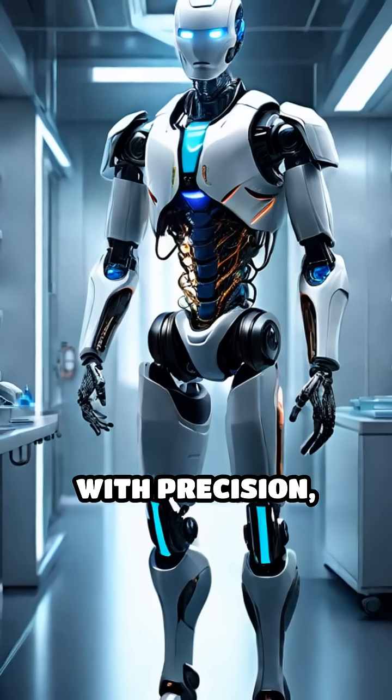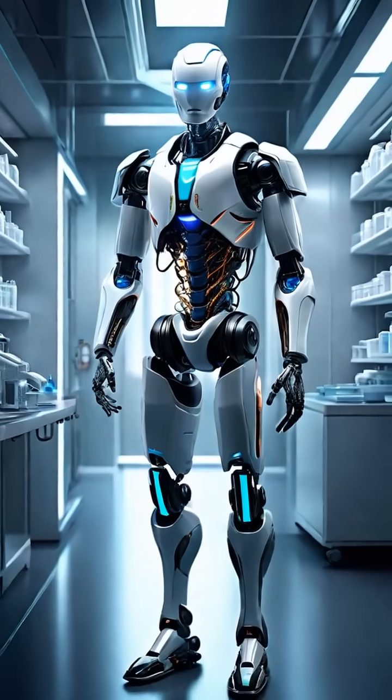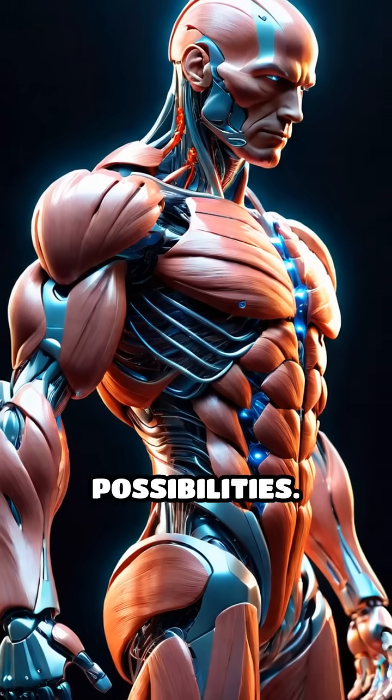Machines could deliver medicine with precision or explore environments too delicate for traditional devices. The boundaries between the biological and the artificial are blurring, opening doors to unimaginable possibilities.